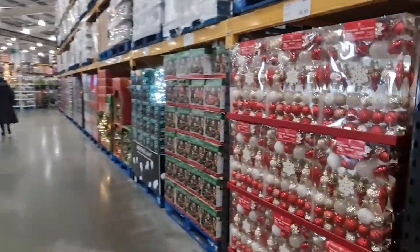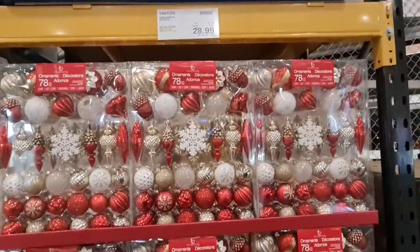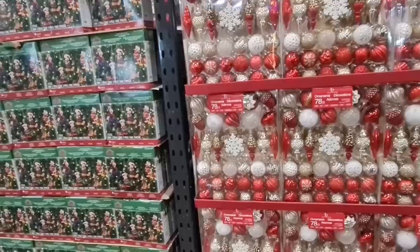Oh, look at all of them. We're already starting here. 78 pack — that's the biggest pack I've seen. Well, it is Costco after all. It's very loud, isn't it here?